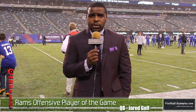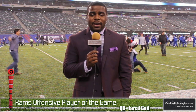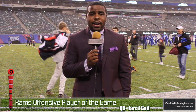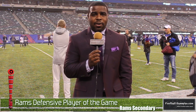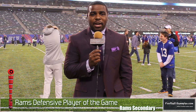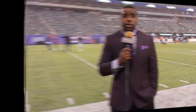Offensive player of the game for the Los Angeles Rams: I'm going to give it to quarterback Jared Goff for what he was able to do in this weather against this defense — standing tall and hitting guys deep down the field, four touchdown passes on the day en route to 51 points scored on Big Blue. Defensive player of the game: I'm going to give it to the entire Rams secondary. They didn't allow the Giants to have any success throwing the football, really shut them down, and made them one-dimensional en route to the victory.